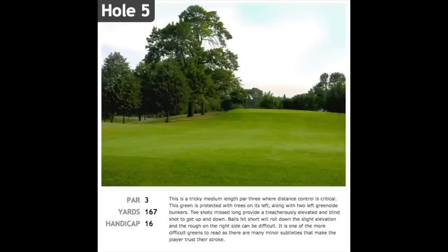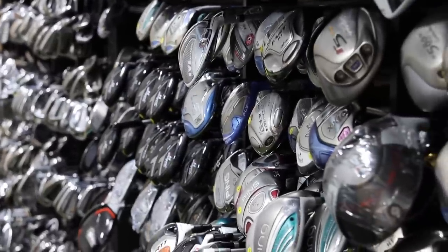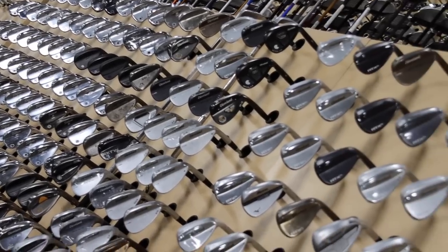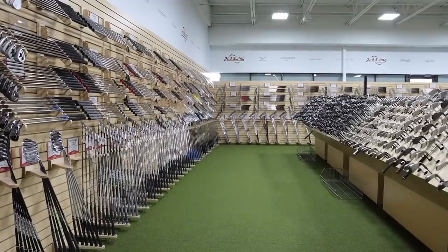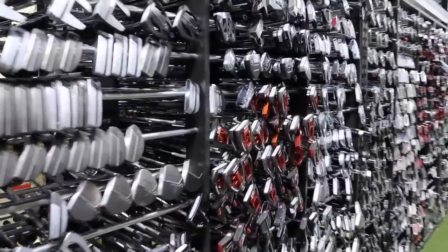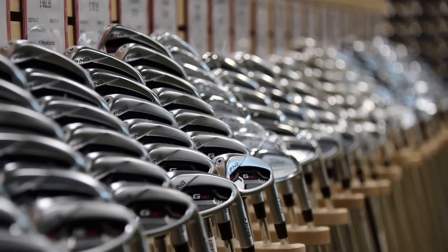Drew admits he might not be a great fit since he likes to bomb and gouge, but getting a driver that keeps him in the fairway is probably important. Based on comparable distances, he's also going to focus on wedges and make sure he has the right scoring clubs for those shorter par fours. For his iron set, he's looking in the player's cavity category — he's been playing that style for almost a decade. Putter-wise, he's been playing a mallet and might also need an extra club or two off the tee, like a driving iron or hybrid to stay in the fairway.